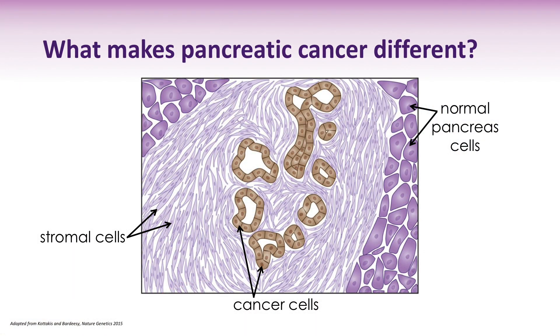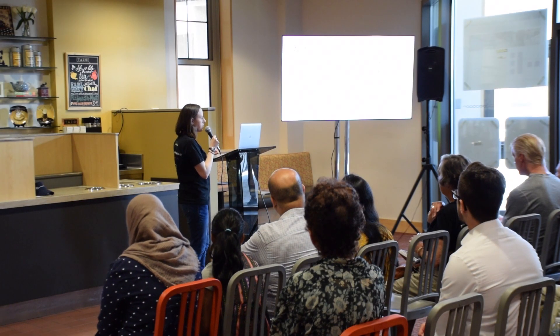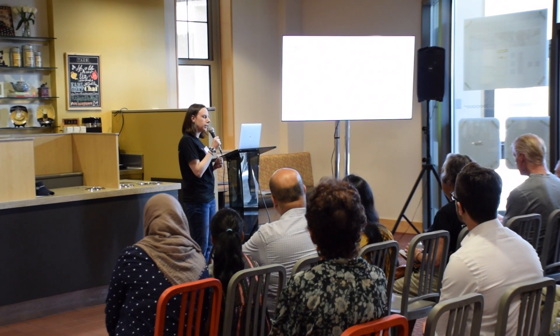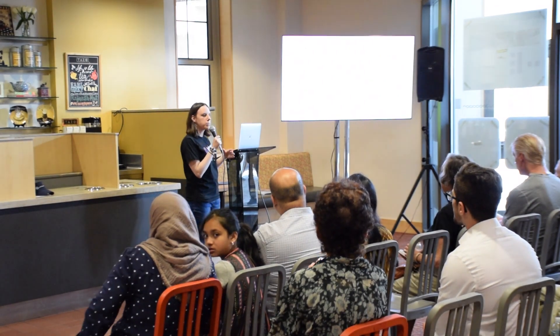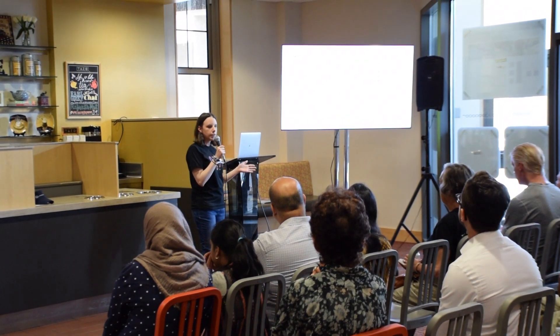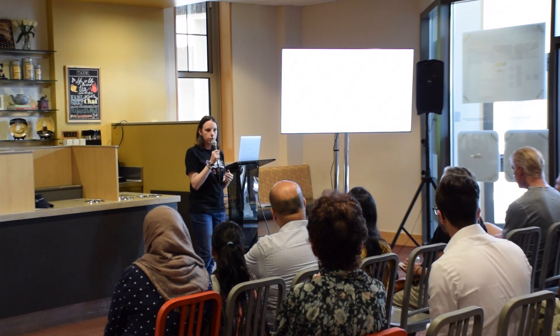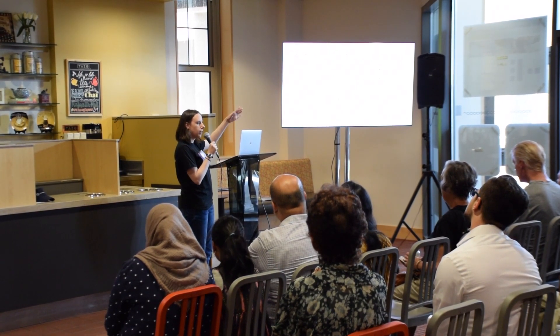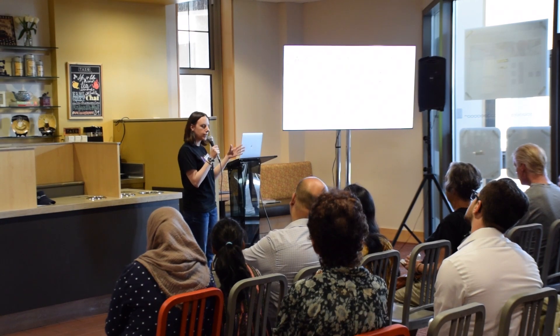We're also trying to understand what makes pancreatic tumors different. One surprising finding from our research is that when you look at a pancreatic tumor, cancer cells actually make up a small percentage of the cells in the tumor. What the cancer cells do is recruit and co-opt other cells in the body to come into the tumor and help them. We call these recruited cells stromal cells. Understanding who these cells are, what they do when recruited, and how they help the tumor is a very active area of research — because if we understand how non-cancerous cells are helping the cancer, we could potentially develop new medicines to block that.